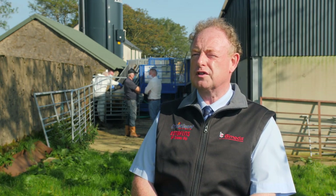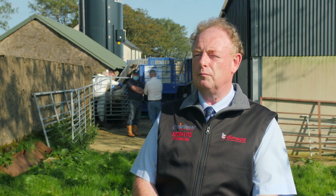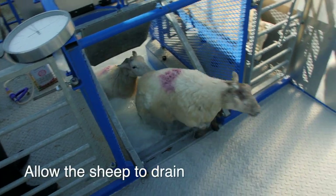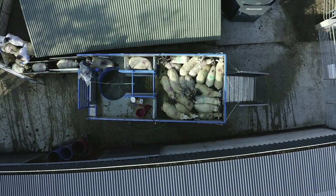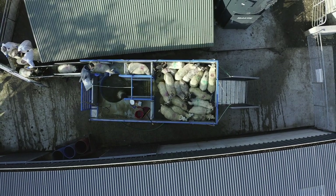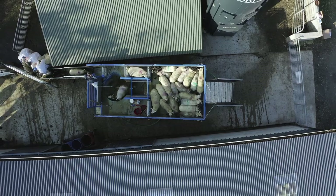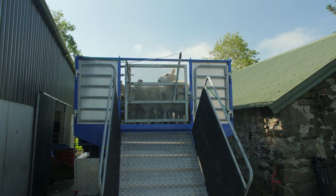You're targeting skin-borne parasites: lice, ticks, keds, sheep scab, and blowfly strike on the wool itself. Release the sheep to the draining area and allow the sheep to drain off back into the bath. The sheep remove a considerable amount of dip from the bath and this must be let run back into the bath. The sheep shouldn't be released from the draining area until they have visibly stopped dripping dip onto the floor.